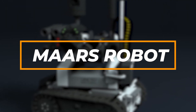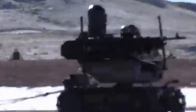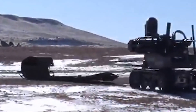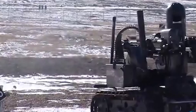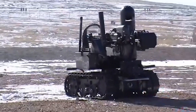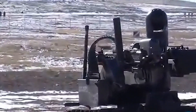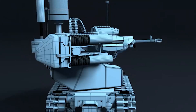Let's kick things off with number 7 on our list, introducing the remarkable MARS Robot. MARS stands for Modular Advanced Armed Robotic System, and it's a real game-changer. This futuristic robot is designed specifically for military missions that require brains and brawn — not only super smart, but tougher than a titanium-coated tank.